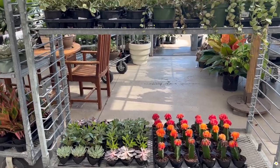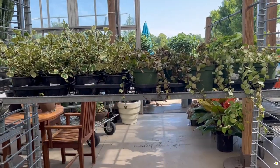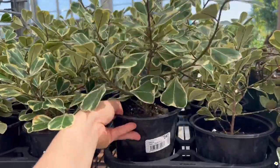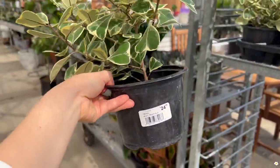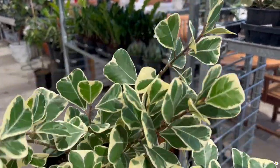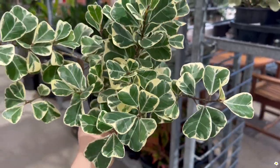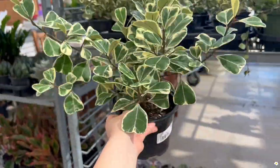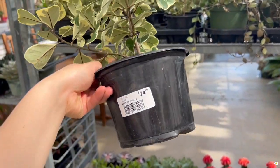A very nice employee just told me that they got a new shipment — I'm so excited to show you guys. This is Ficus Triangularis. I have one at home and I love it. Look at these new leaves, the variegation, and the shape of the leaves. Just gorgeous. $25.